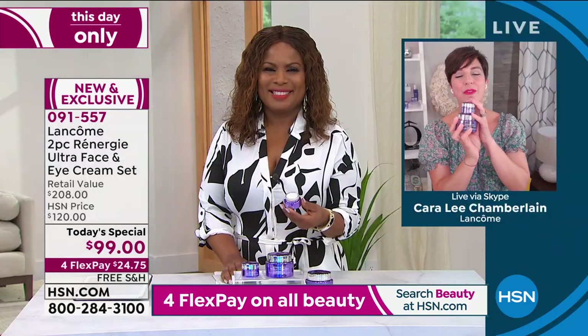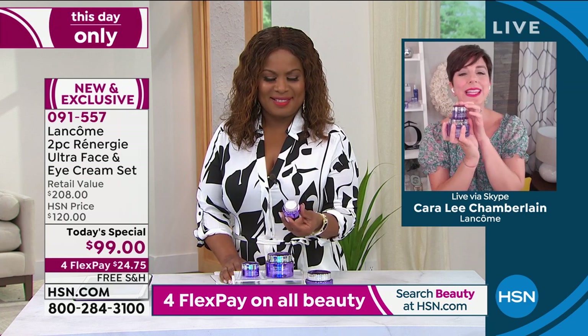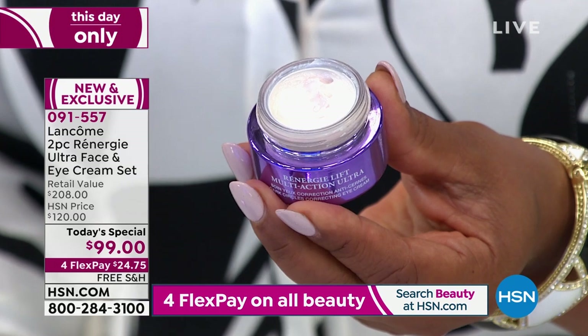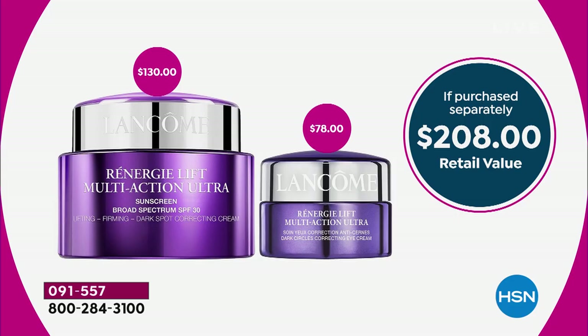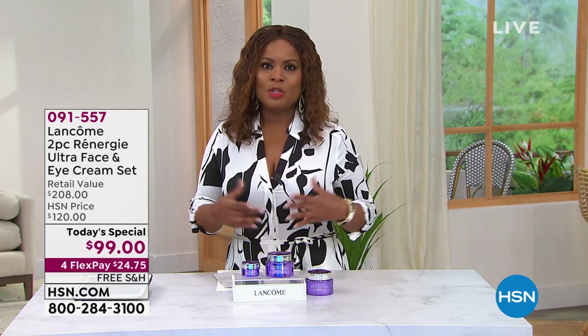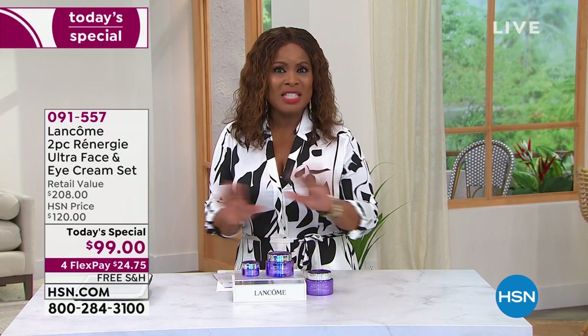I love to call this my power purple duo — everyone loves Rennergy since 1992, and now you're getting the latest innovation in our Rennergy Ultra creams plus the brand new eye that just launched this month. Just the eye cream sells for $78. Rennergy happens to be the number one bestselling anti-aging brand — and today we get to offer you an incredible Today's Special. We only offer a Rennergy Today's Special once a year.